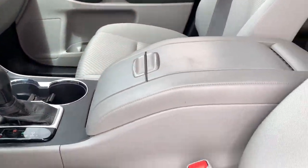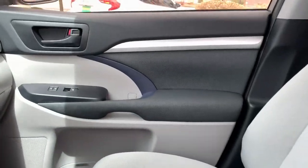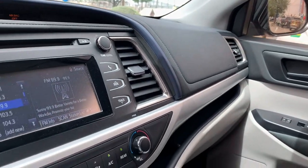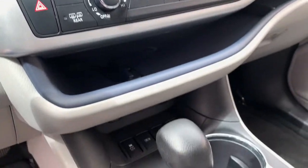Keyless entry, adaptive cruise control, backup camera, heated mirrors, lane-keeping assist, steering wheel audio controls, rear AC, aluminum wheels, third-row seat, Bluetooth connection.